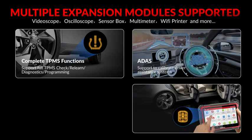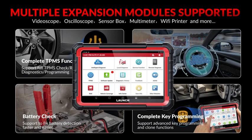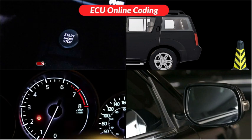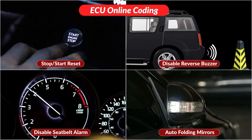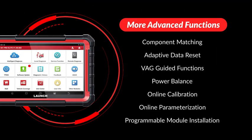The X431 Pro Elite supports ADAS, videoscope, sensor box, endoscope, oscilloscope, VST360 tester, Wi-Fi printer, TS Gun, Prog 3, and more. It can perform online ECU coding, component matching, PMI adaptive data reset, VAG guided, power balance, online calibration, online parameterization, and more.